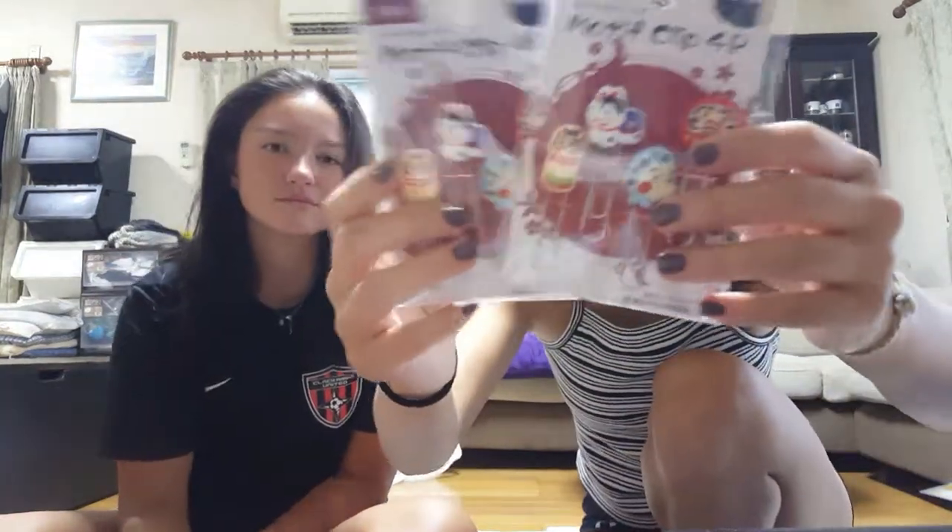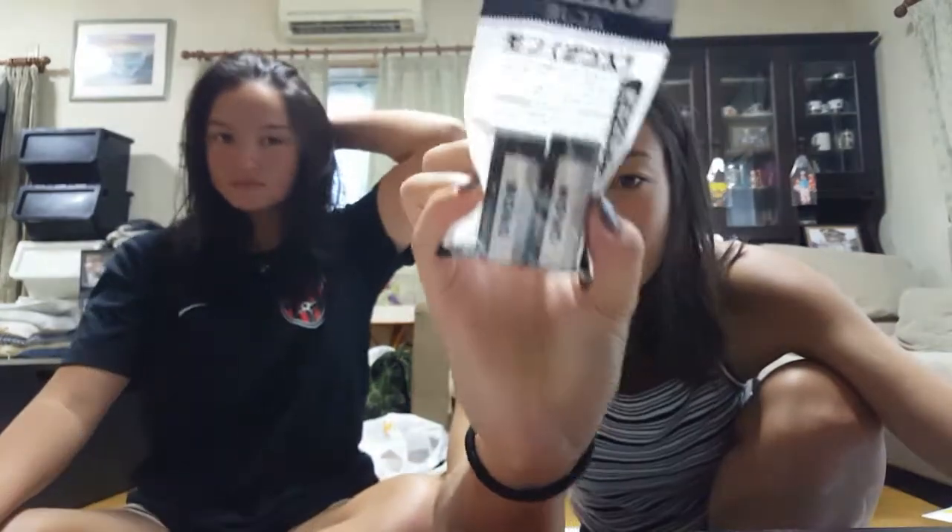And then I got these paper clips, which are super cute. And some erasers — the erasers here are really good. You just erase it and it's gone.